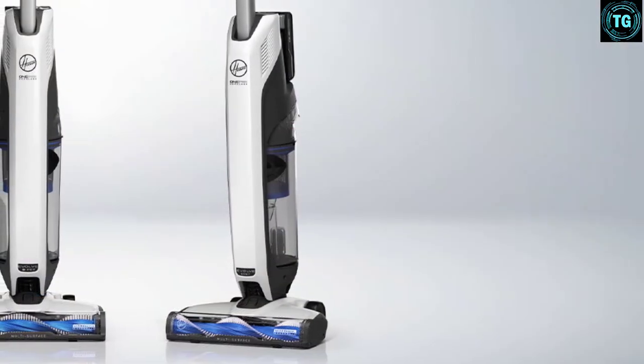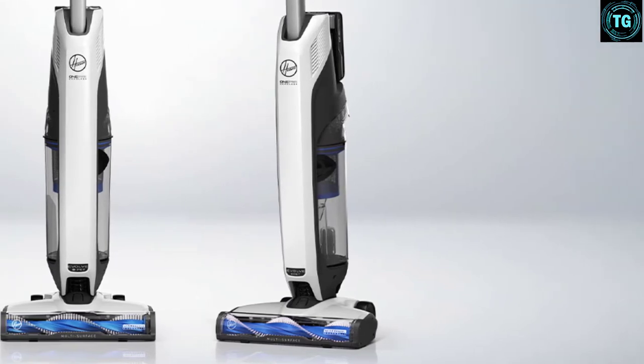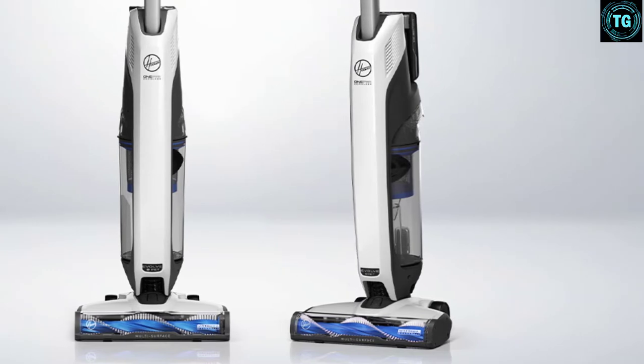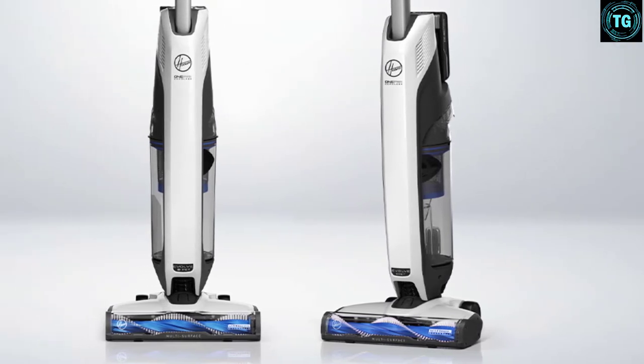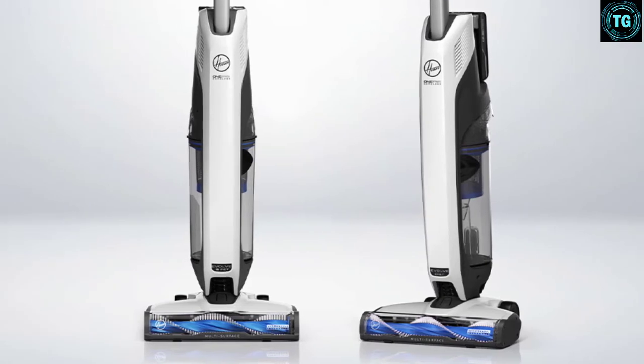Without a dedicated slim nozzle option, you must rely solely on the brush roll and suction power to reach the crevices in the floor. Apart from that, the battery charger seems to be lacking — after a few uses, it would stop charging the battery altogether, prompting users to buy a whole new charger.